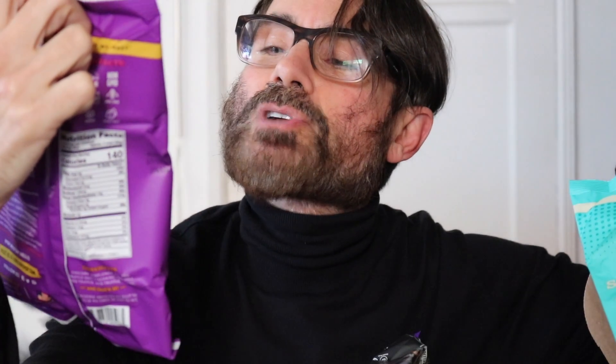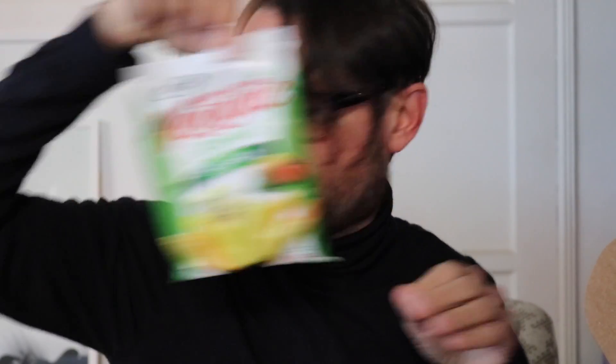They're all different! Let's see — truffle salt popcorn from Live Love Pop, and salt and vinegar popcorn also from Live Love Pop. Then there's garden veggie straws, sea salt flavor. And James is already trying to get into these packages.